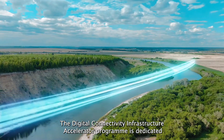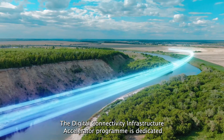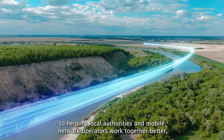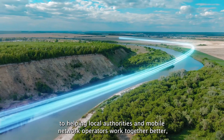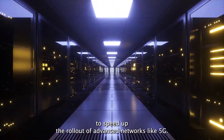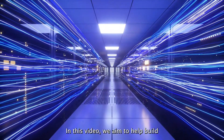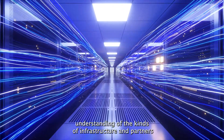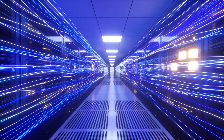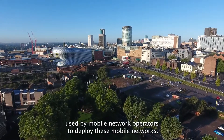The Digital Connectivity Infrastructure Accelerator program is dedicated to helping local authorities and mobile network operators work together better to speed up the rollout of advanced networks like 5G. In this video, we aim to help build understanding of the kinds of infrastructure and partners used by mobile network operators to deploy these mobile networks.